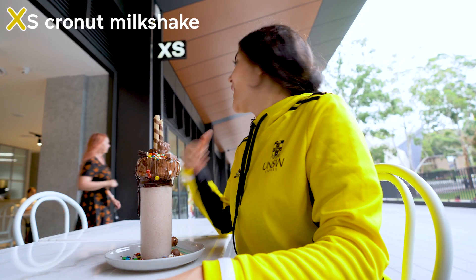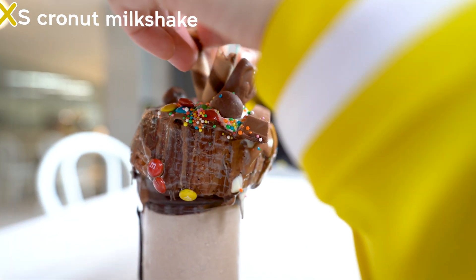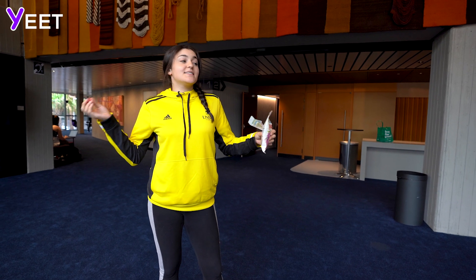X is for XS, the new cafe on upper campus where you can get grown-up milkshakes. Y is for... Yeet!